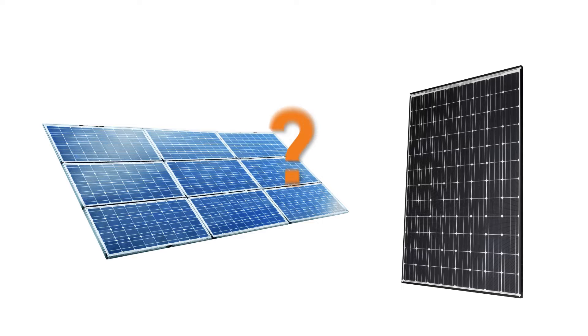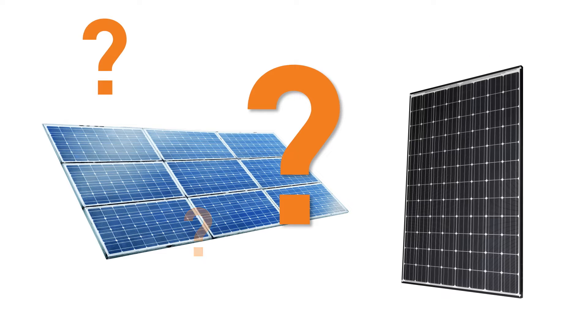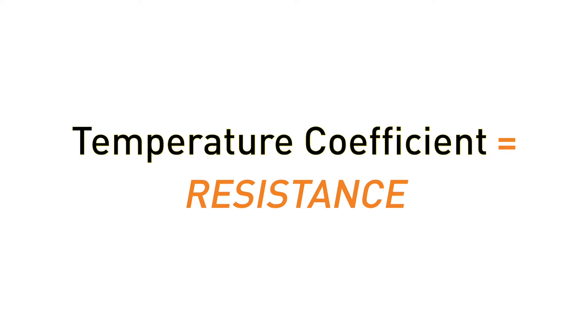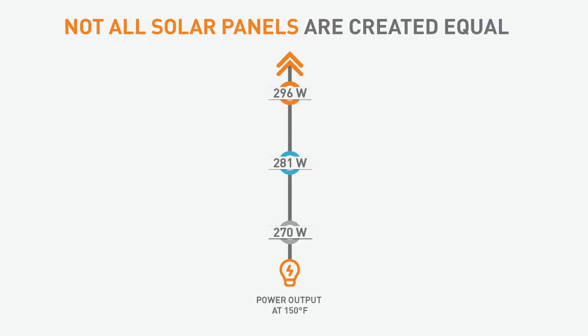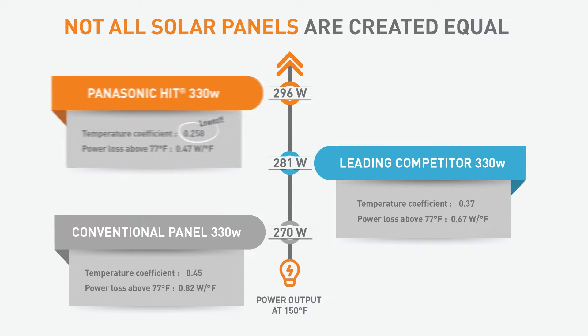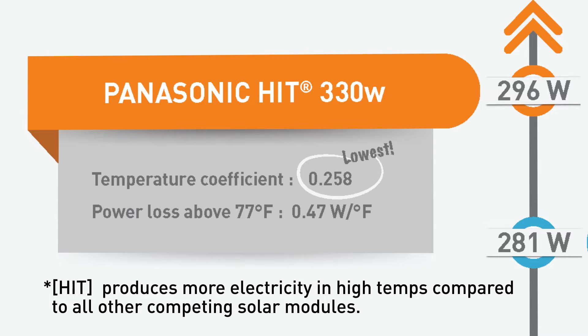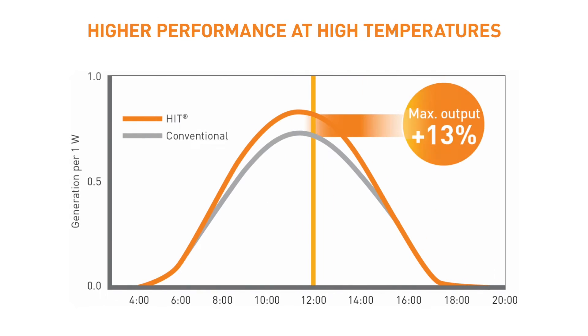I know what you're thinking: what makes one solar panel better than another? They all look the same, right? Well, strangely enough, when panel temperatures rise above 77 degrees Fahrenheit, solar panels actually begin to lose power output. This decline is measured by temperature coefficient, which may be one of the most important factors to compare when shopping for solar panels. With the lowest temperature coefficient on the market, Panasonic HIT panels produce more electricity in high temperatures.